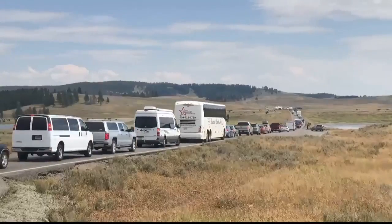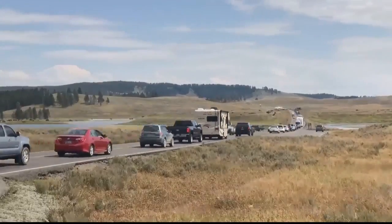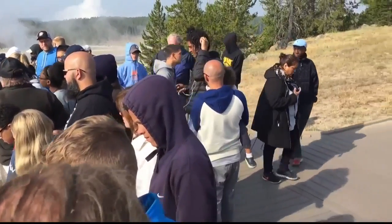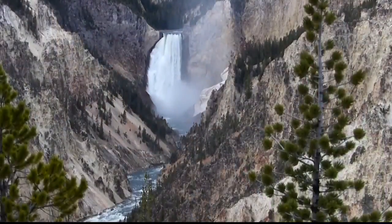Wenk cautions that while the park will work to make visiting Yellowstone more enjoyable, it won't force people into a cookie-cutter experience. He wants visitors to know that almost any expectation can be met, but he's not there to try to set their expectations for what they should do when they get to the park.